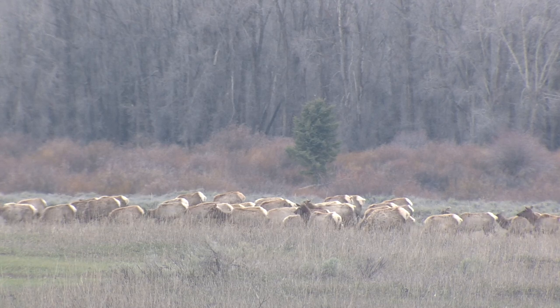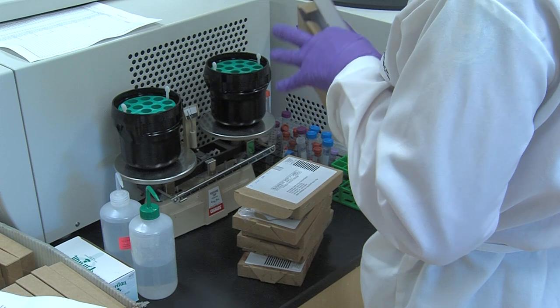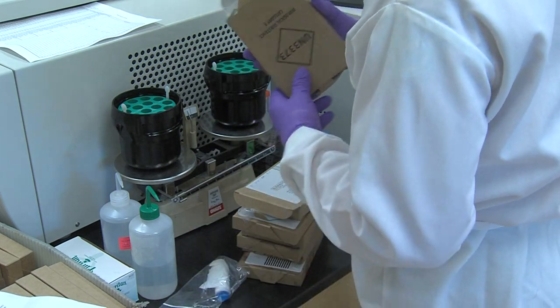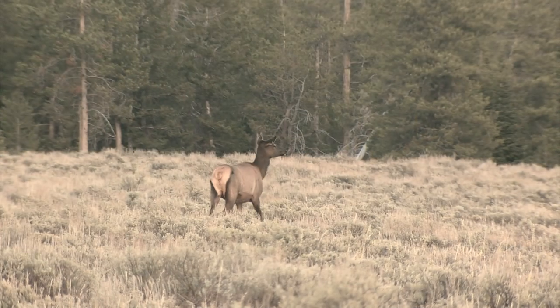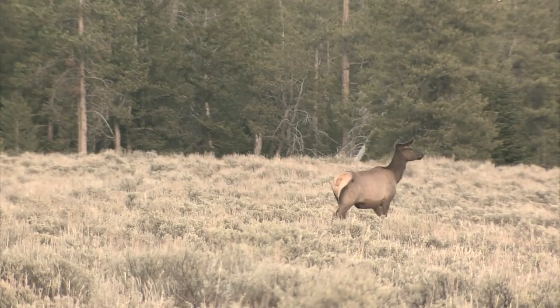Brucellosis has been shown to slightly reduce pregnancy rates, but not limit population size of elk. Usable sample data collected by hunters, along with GPS data from radio-collared elk, are being used to develop projects to mitigate brucellosis transmission risk among elk and from elk to livestock. This is Ray Hageman with the Wyoming Game and Fish Department.